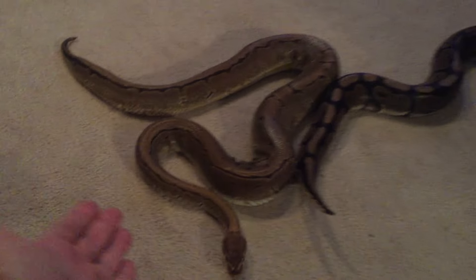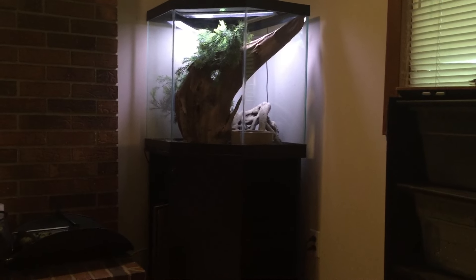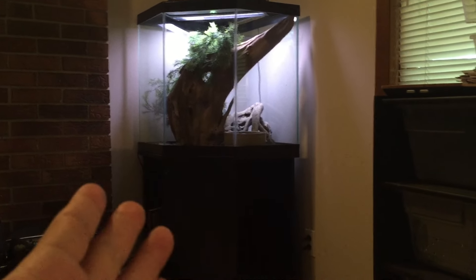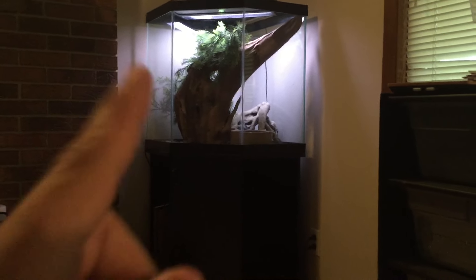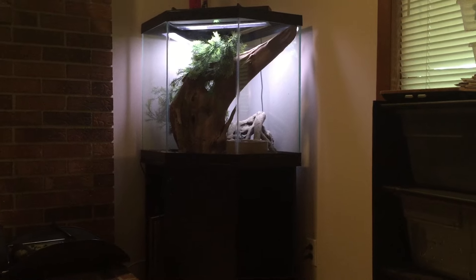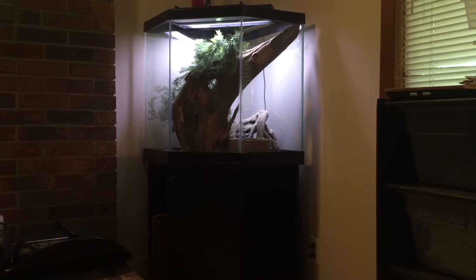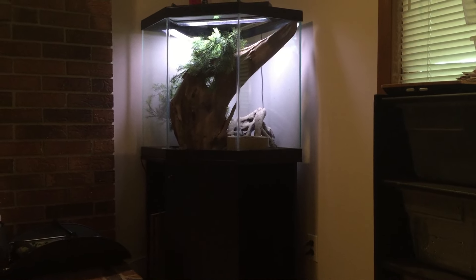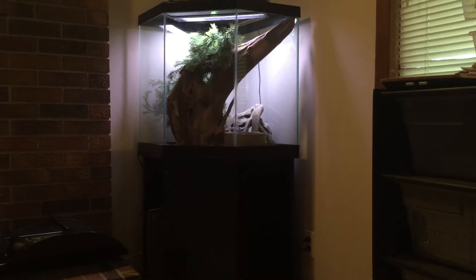I got several of my viewers that commented on Ka's tank last time I did a video when he escaped. This is how his tank normally looks. When you saw the other video of him escaping, it was pretty much empty because I was cleaning out his cage and I left all of his stuff outside to dry, because there is driftwood in there and it does take a little while to dry. So I apologize for that — I didn't explain that in the video. But this is how he normally has it.